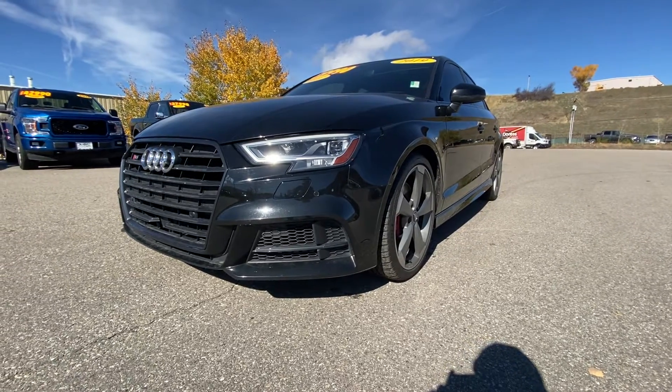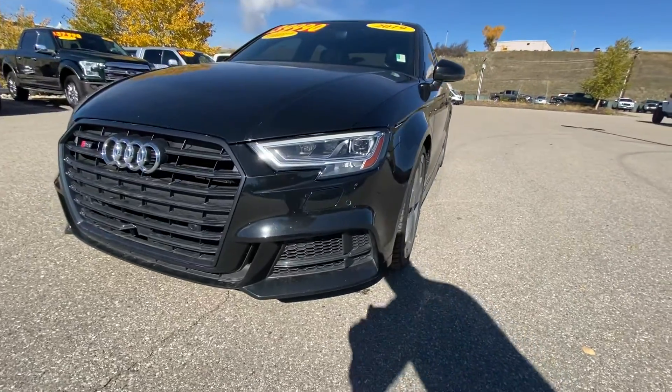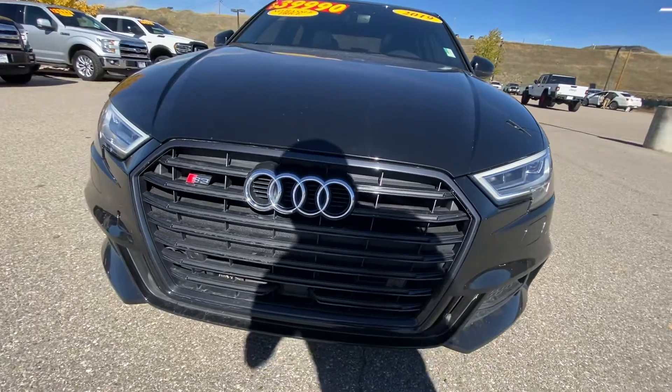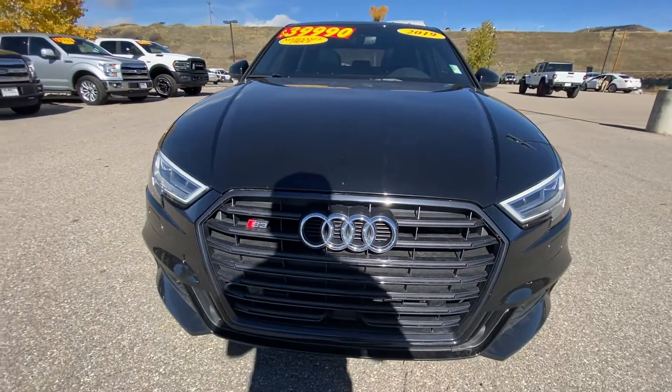Hey, good afternoon Armani, this is Cory over Steamboat Motors. As I mentioned, I'm going to go ahead and create a walkaround video on the 2019 Audi S3. It only has 16,000 miles — I'll show you the exact miles inside the vehicle once we get inside.